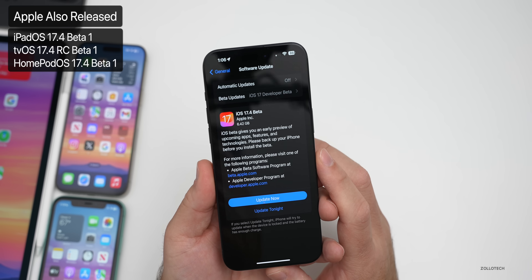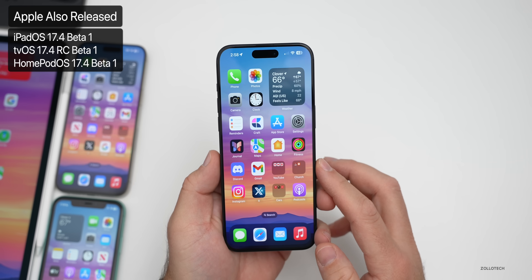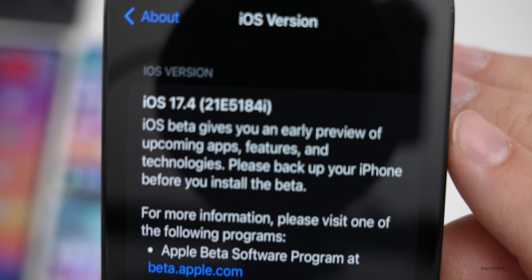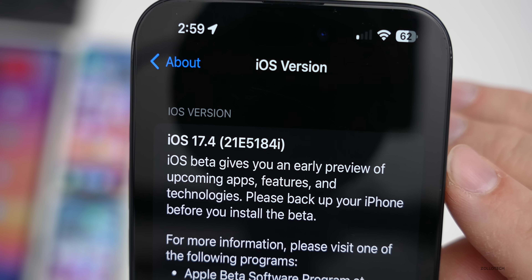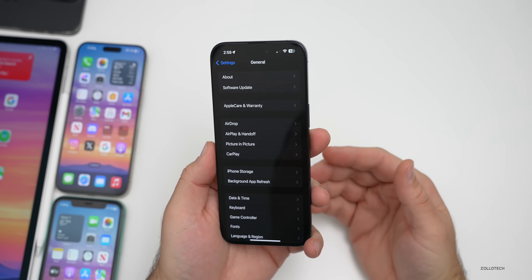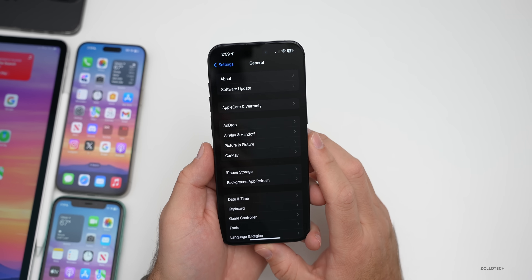There's no update to Apple Watch or macOS just yet. The build number is 21E5184i, so we're in the early stages of this update. We do expect it probably sometime in a couple months — we'll talk about when to expect it a little bit later in the video.